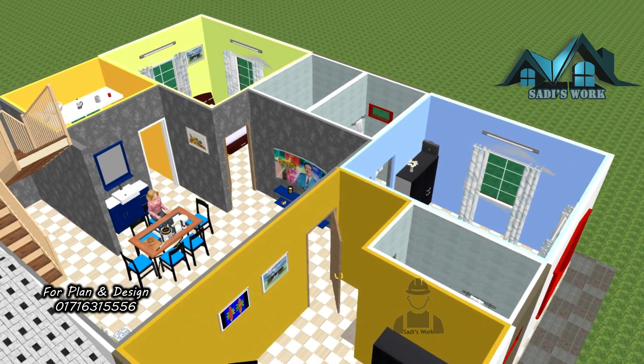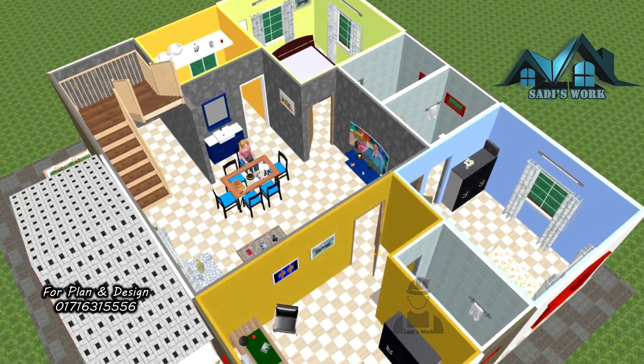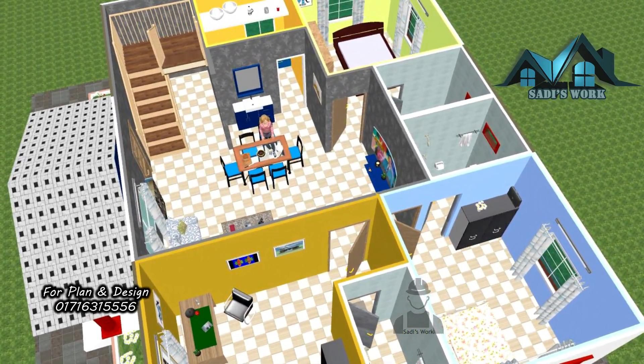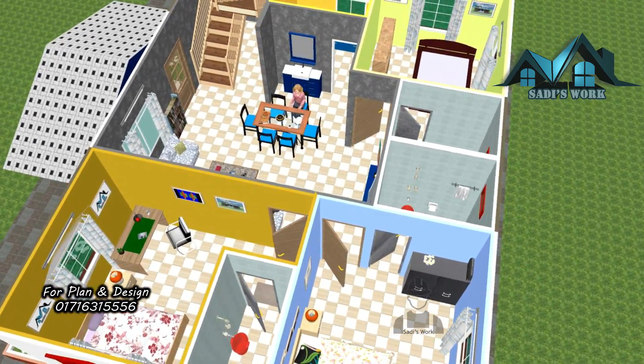Are you looking for a simple house design with three bedrooms? Explore our modern single-story home built for 17 lakhs. The total build-up area of this house is 1000 square feet. The length of this house is 37 feet.